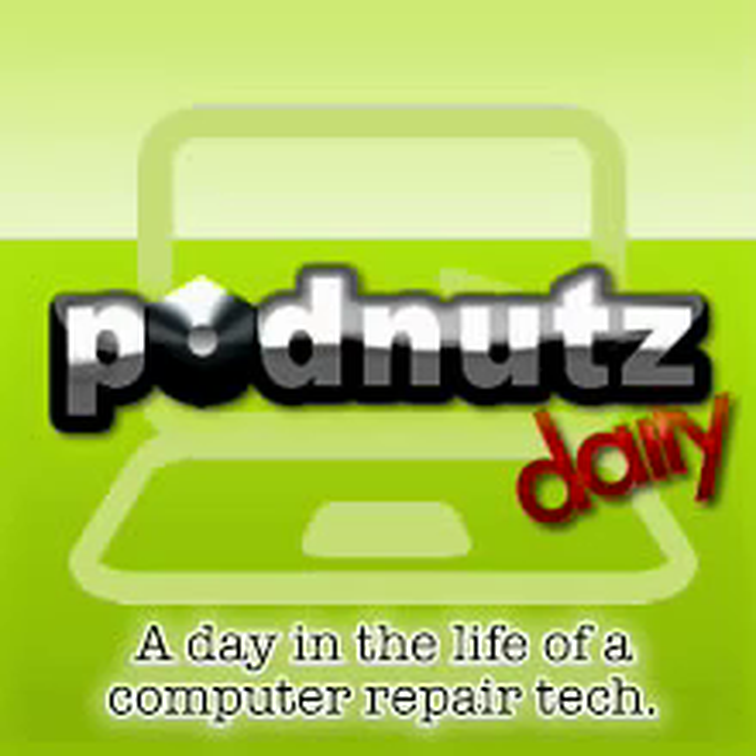Welcome to PodNuts Daily for July 8th, 2008. Did I say July 8th, 2008 yesterday? I might have. If I did, I'm sorry, because that's today — July 8th, 2008.